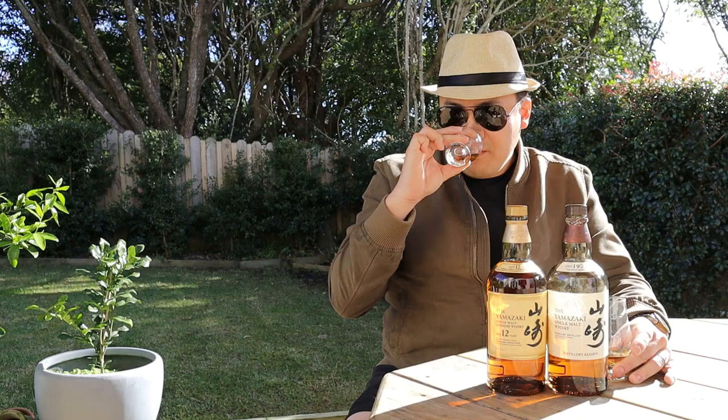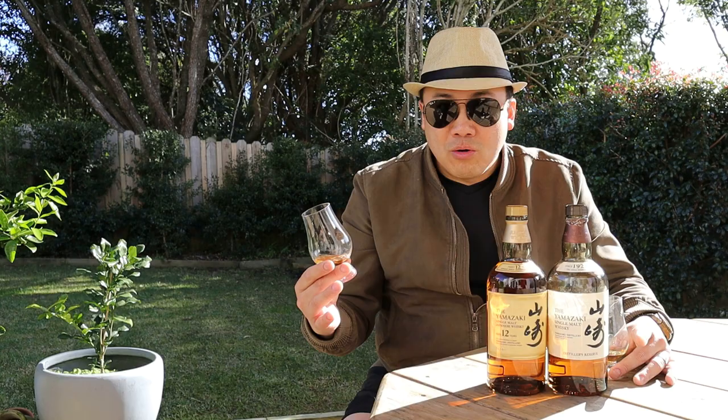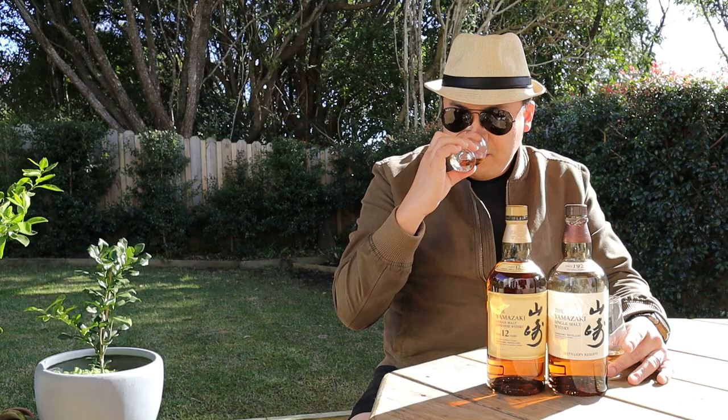I don't believe they used virgin Mizunara for this because otherwise you wouldn't get that bourbon influence, but I'd be interested to know — there's not much online about what barrels they use. I would say they probably did use some virgin Mizunara alongside bourbon barrels. Beam Suntory has access to endless amounts of bourbon barrels, so I'd say they've combined Mizunara casks and bourbon and blended the single malts to get that unique Japanese profile. The smell is not thick or viscous. Let's see what the mouthfeel tastes like, starting with the Distiller's Reserve.